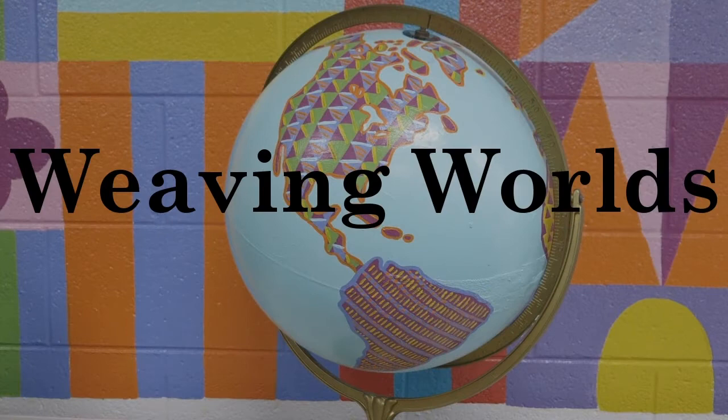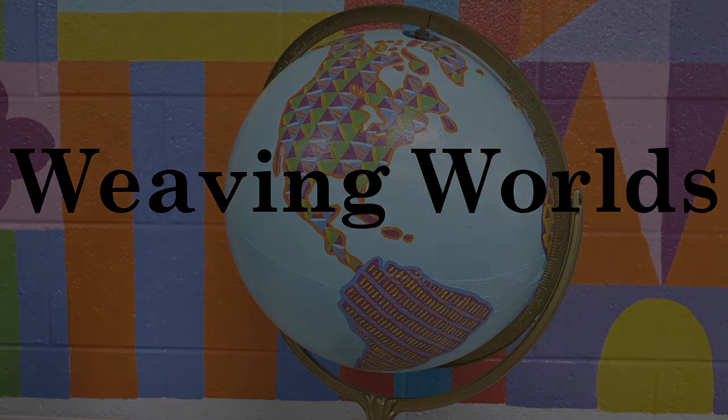Thanks for joining me again for today's journey into Weaving Worlds. Please like, share, and subscribe because that raises my visibility here on YouTube. Check out my other stuff if you have some time, support me on Patreon if you have some money, and I hope I'll see you again for the next video.